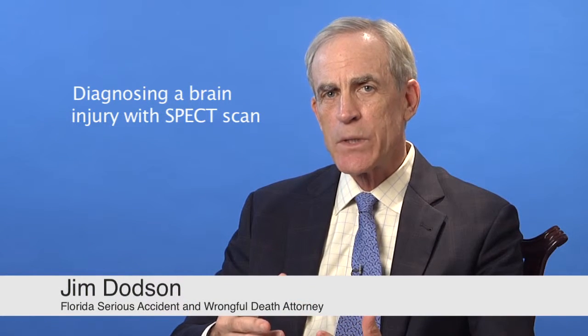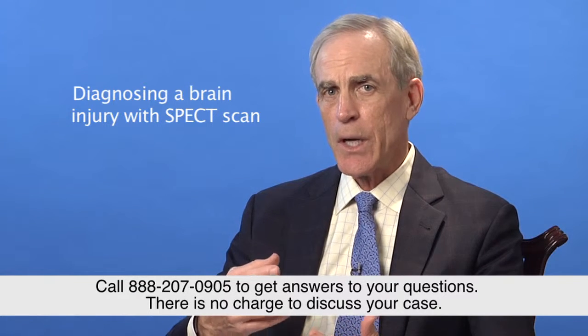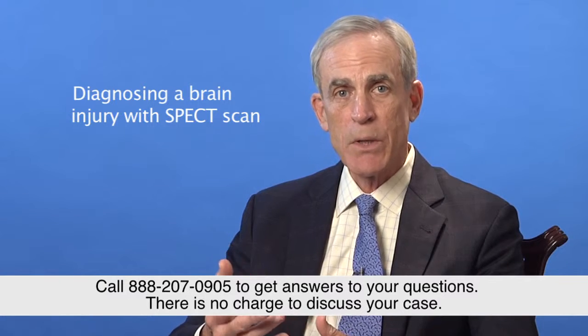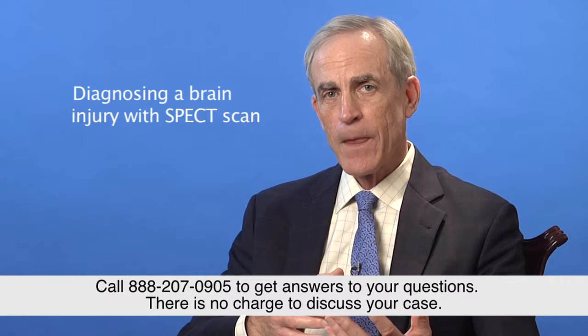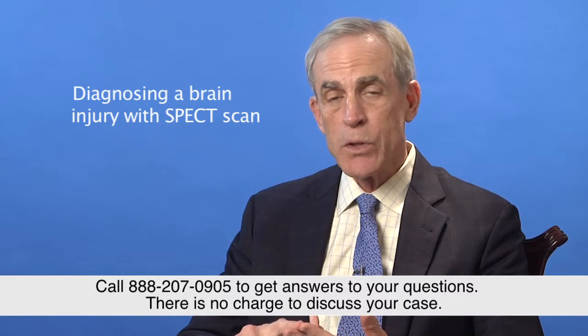Hi, I'm attorney Jim Dodson. It is not all that uncommon when someone suffers a brain injury — you go to the doctor, the doctor has diagnosed that you're having motor function, speech function, memory, or whatever area of the brain has been affected is showing up in your life, but the CT scan might have been normal, and they might have run an MRI which is also normal.